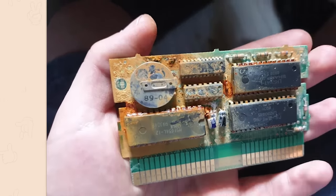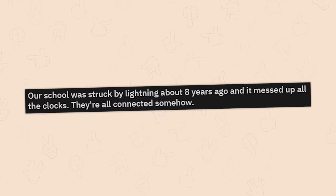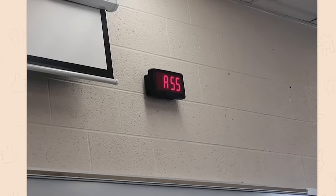Oh my god. I see the battery may have leaked, but what is all of this? What did you do? Be nicer to your electronics, people. Our school was struck by lightning about eight years ago and it messed up all the clocks — they're all connected somehow. That's funny.